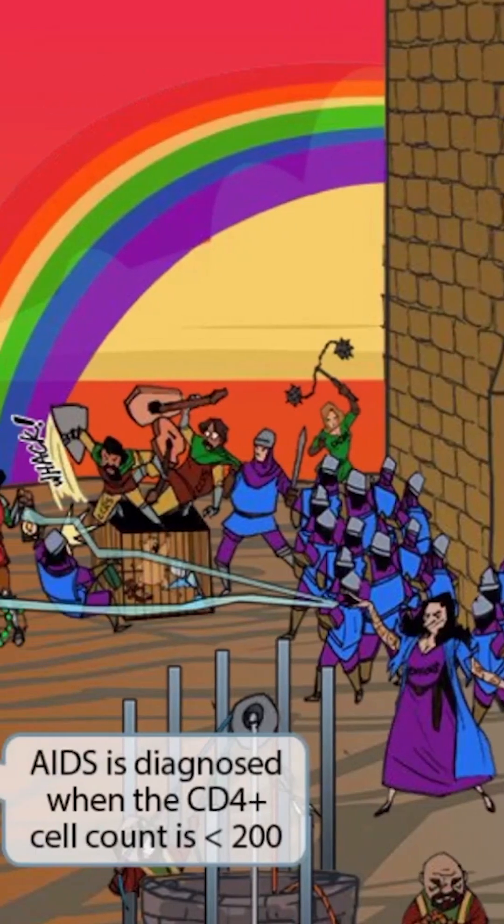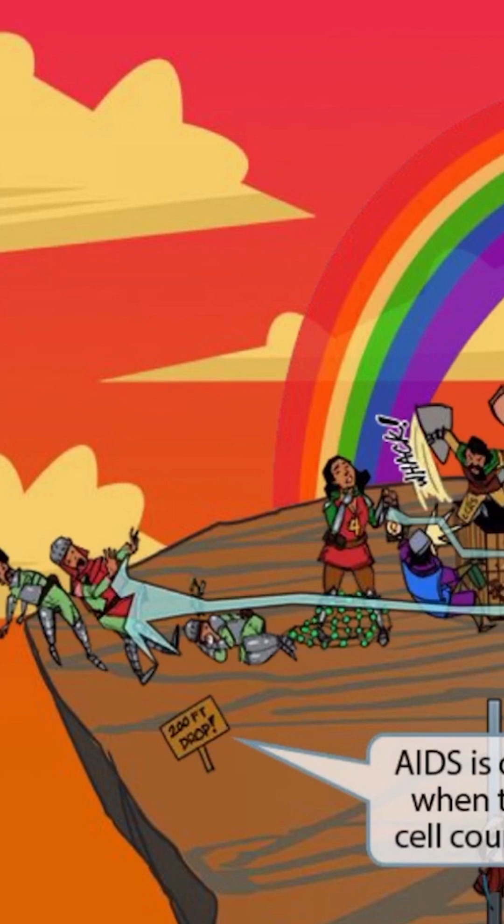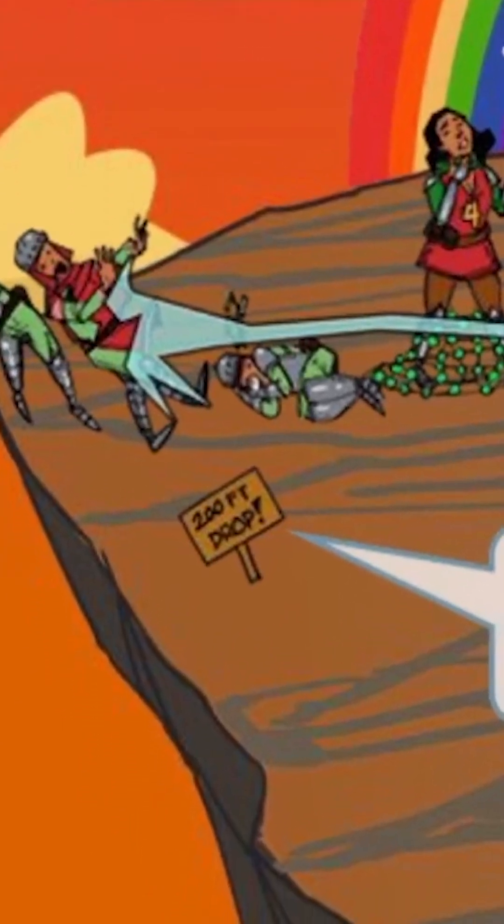We can see the witch's magic emanating from her hand in the form of a blue mystical power. She's casting a spell on this opposing force in green, and even knocking some of the people off of this steep cliff. If you look at the sign next to the cliff, it says 200 feet drop.